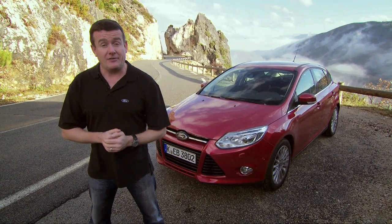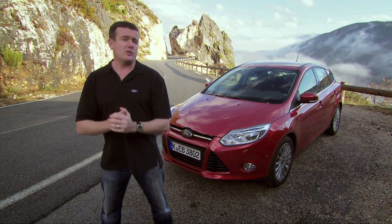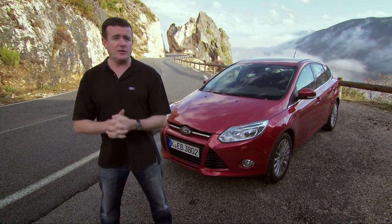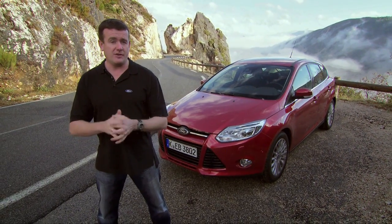Hi, I'm Rick Franks. I'm in the south of France, high up in the hills above Nice, and that's a brand new Ford Focus. Today we're going to talk about aerodynamics and explain how Ford is using active technology to help this car cut through the air with maximum efficiency.